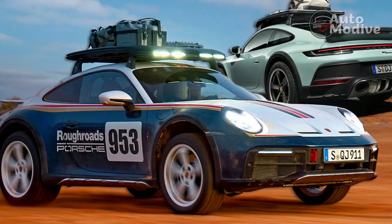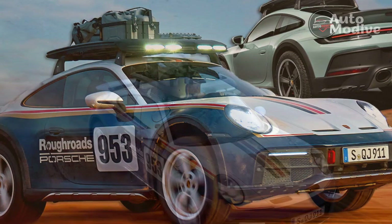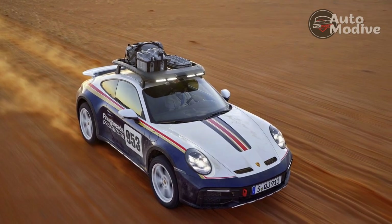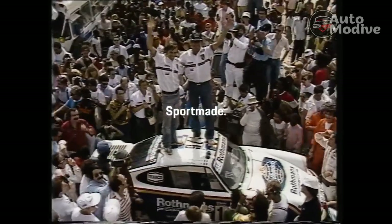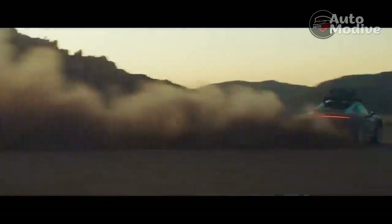Mounted atop the rear axle, the Dakar's 3.0-liter twin-turbo flat-six engine carries over unchanged from the Carrera 4 GTS, producing 473 horsepower and 420 lb-ft of torque. With a standard 8-speed dual-clutch automatic transmission and all-wheel drive, Porsche says the 911 Dakar will launch to 60mph in 3.2 seconds — the same time as a rear-wheel drive Carrera GTS. In other words, it's damned fast.